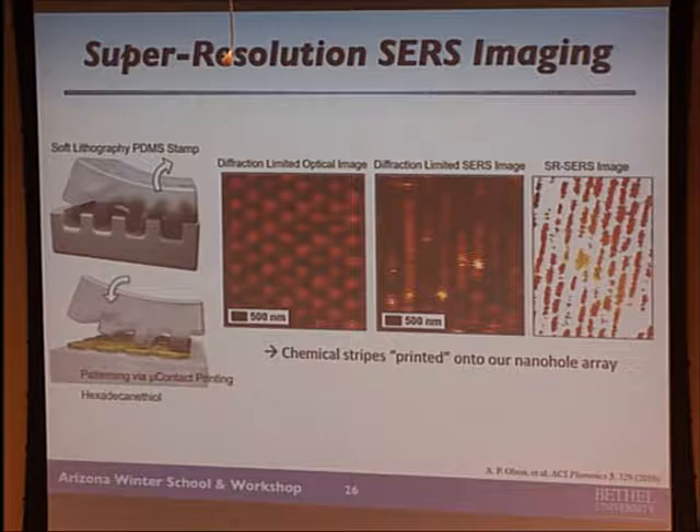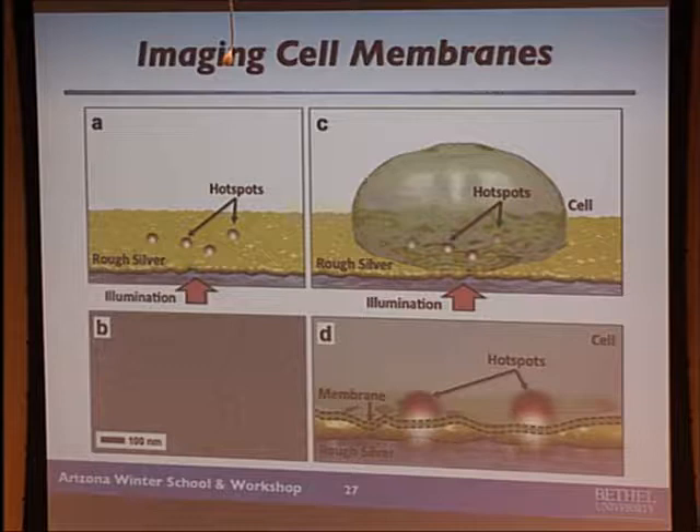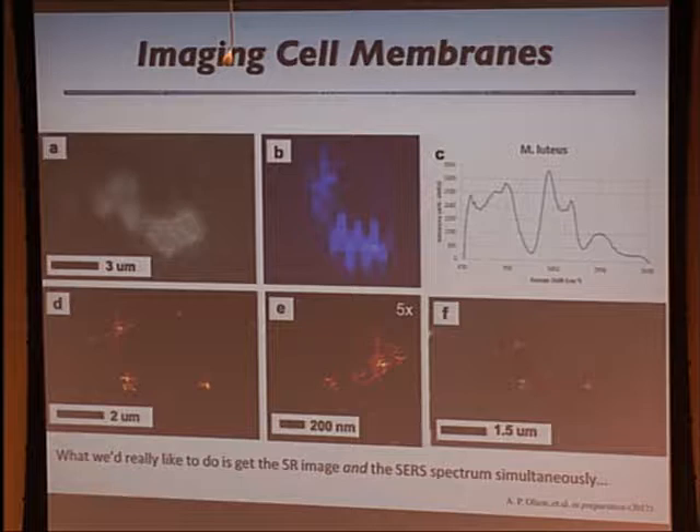Then we got some biologists on board and started looking at bacteria. We put a cell on the surface, and the hot spots interact with the membrane of the cell sitting on there. Here's an optical microscope image of M. luteus bacteria, here's a laser scanning image, and here's the STORM image of that — you can get lots of little details, and the biologists get excited about seeing details on the surface of a cell membrane. They overlay onto the electron microscope images quite nicely, and of course you're getting the spectrum from each.